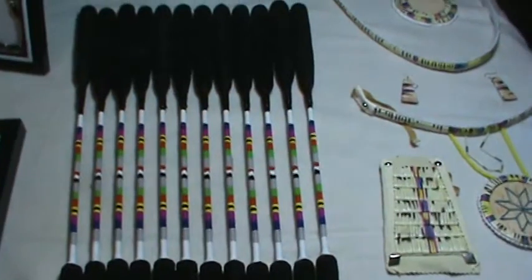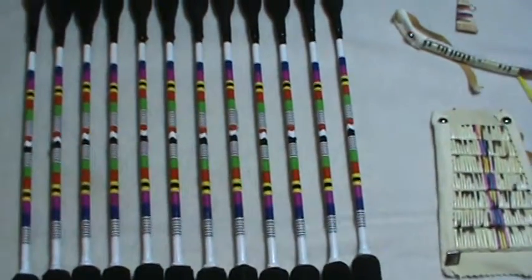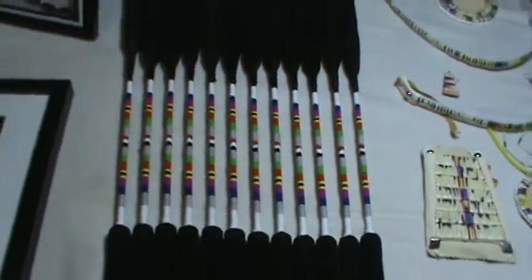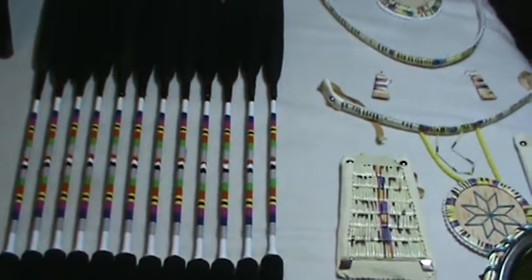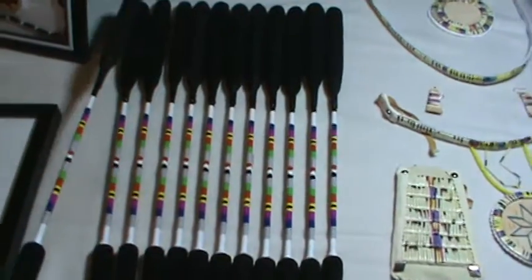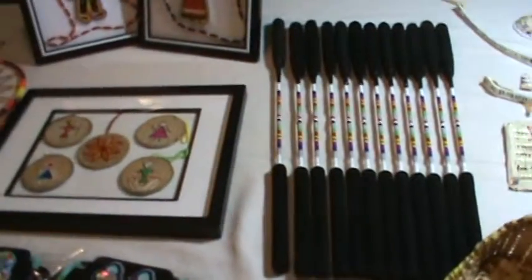I helped Cody make these drumsticks and I learned that drumstick making is really hard work — your hands hurt, your fingers hurt, and your brain hurts because you're working with tiny pieces that all look the same and have to be cut evenly. The first time we put them on they were uneven so we had to take them off and redo it. It took a while to finish this set. The set is worth $400 and has 12 sticks, each about 22 to 23 inches long.